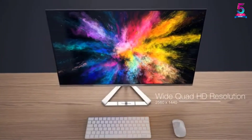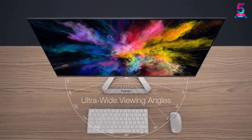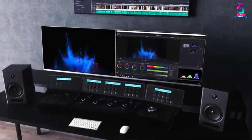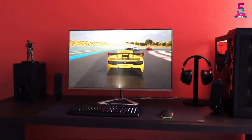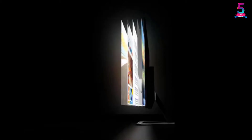The IPS panel ensures that the viewing angles are pretty decent. The monitor not only looks good but offers exceptionally clear images and audio. With the IPS panel, you can view the monitor at any angle without any problem. It consists of a blue light filter, meaning you can use the monitor for long hours without any problem.